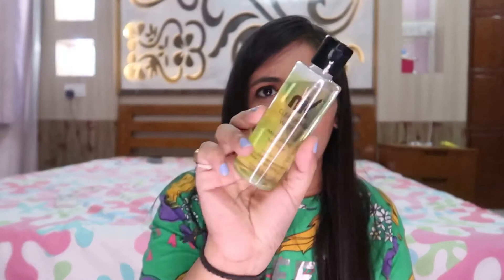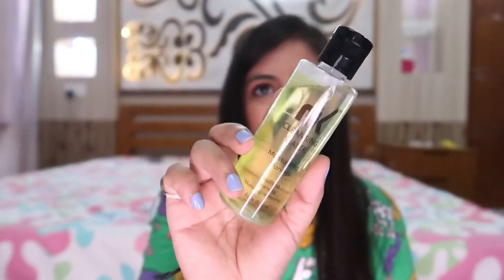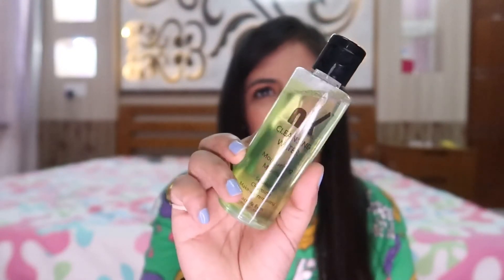The next product is a cleansing water — this is a makeup remover in the variant moringa moisturizing. I absolutely love the packaging, look at the color. Even the fragrance is so soothing and refreshing. Even when you remove your makeup with it, you get this really lovely, calming scent.